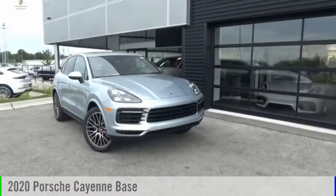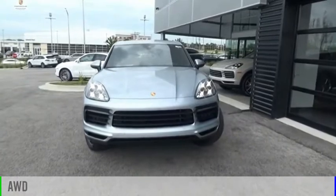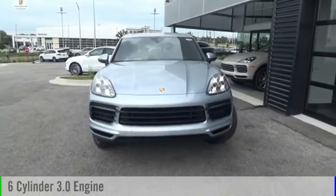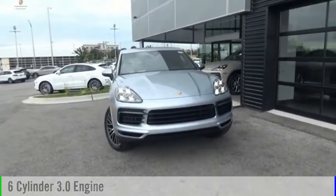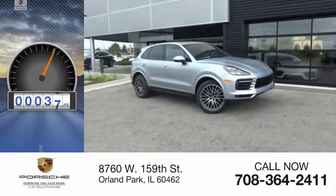You are going to love the 2020 Cayenne. This vehicle is powered by an all-wheel drive, 6-cylinder, 3.0-liter engine, and comes with an automatic transmission. This vehicle has less than 100 miles.